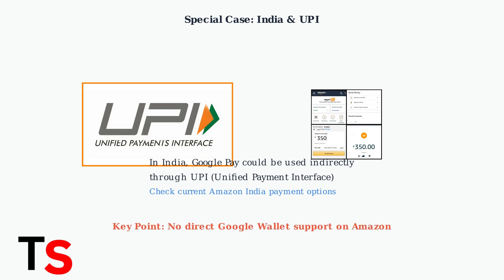The bottom line is clear: Amazon does not directly support Google Wallet as a payment method, instead promoting their own Amazon Pay solution for digital wallet transactions.